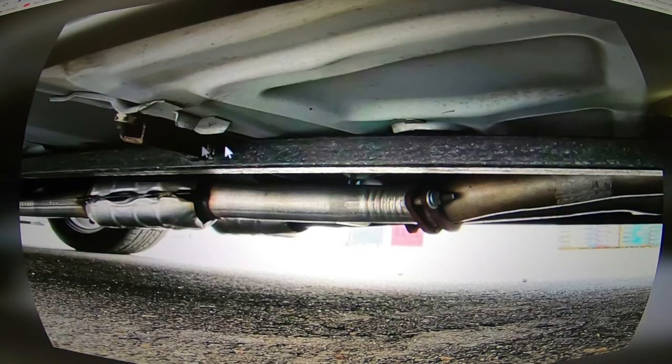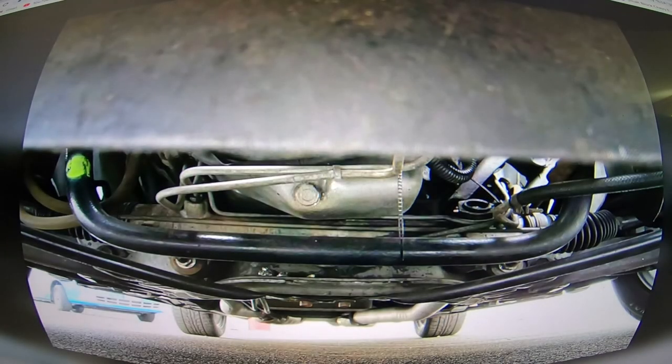Just another shot of the subframe connector on the other side — I think he's got a couple shots of that. Look at the floor pans on this car though — I just don't know what to say. You never run into stuff this clean.